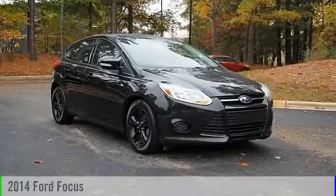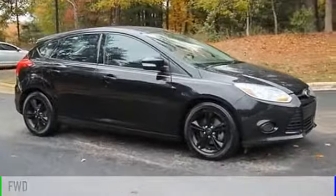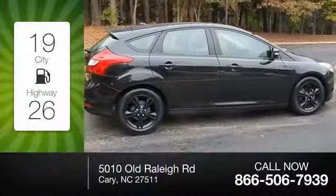The 2014 Focus. This vehicle is powered by a front-wheel drive, four-cylinder, 2.0-liter engine. Great fuel efficiency saves you money by requiring fewer trips to the gas station.